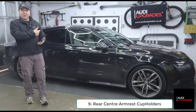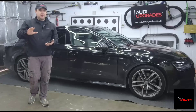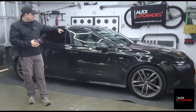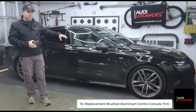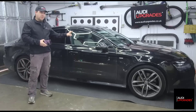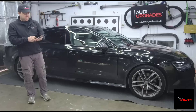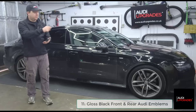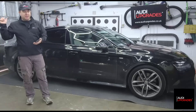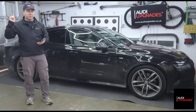Rear armrest cup holders: this A7 doesn't have them, so we're fitting genuine Audi ones - nothing aftermarket. The aluminium trim around the gear stick is quite prone to scratches and dents as it's soft metal, and his has a few knocks from the previous owner, so we've got a brand new one to replace it - that'll probably be one of the last things I do. Front and rear black emblems: new gloss black Audi rings for the front and rear bumper, and we're going to de-badge the A7 logo and Quattro logo from the back of the car.